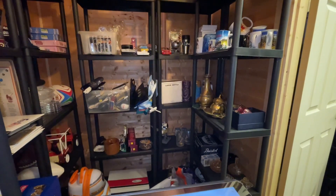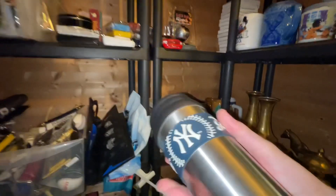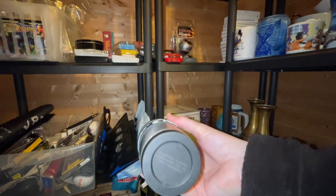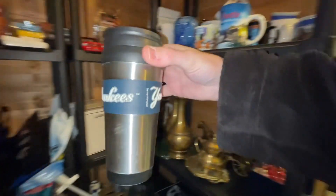A Yankees travel drinks cup — there it is. Shout out to Vintage Resale Girl who bought this while we were live on Monday night, very kind of you. There we go — Yankees lovely little travel mug. That one went for £7.99.